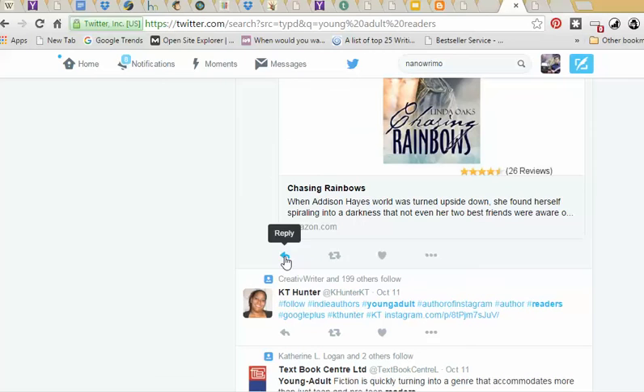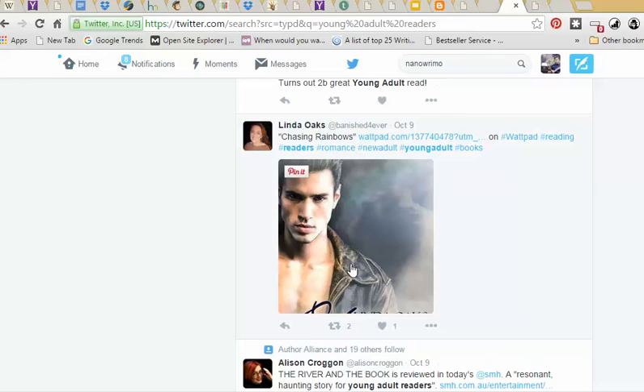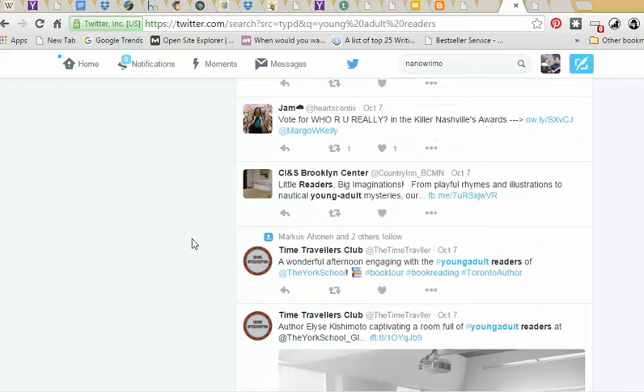I would probably like their stuff first, maybe retweet something, then maybe reply — so you're slowly getting them to be aware of who you are. Otherwise they'll just ignore your message. But if I had liked and retweeted a lot of their stuff for maybe a couple weeks, so that they know I'm engaging with their content, then after a couple weeks I might be able to ask them to do something for me.